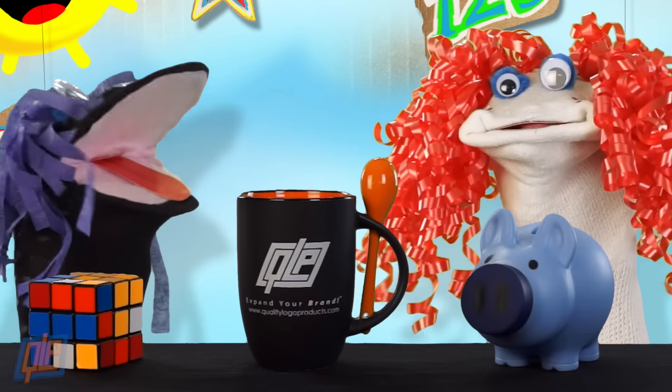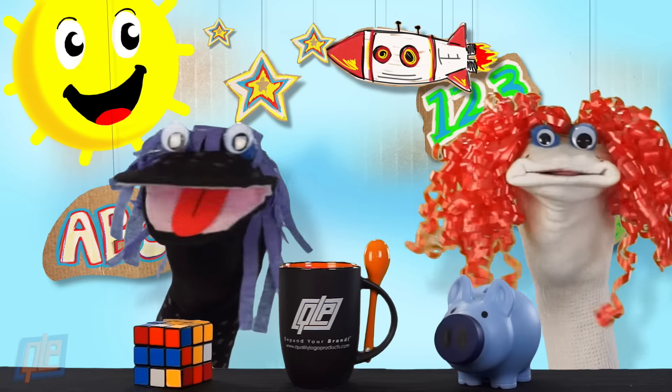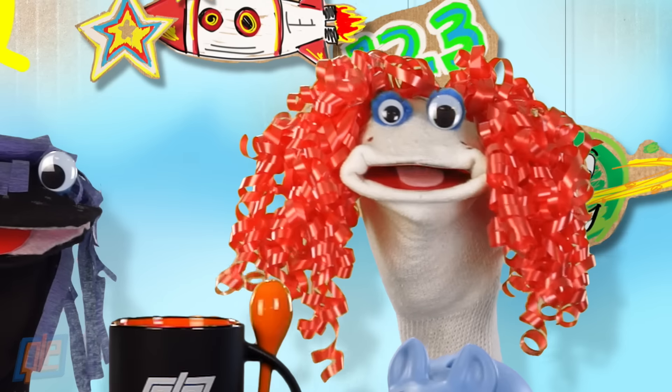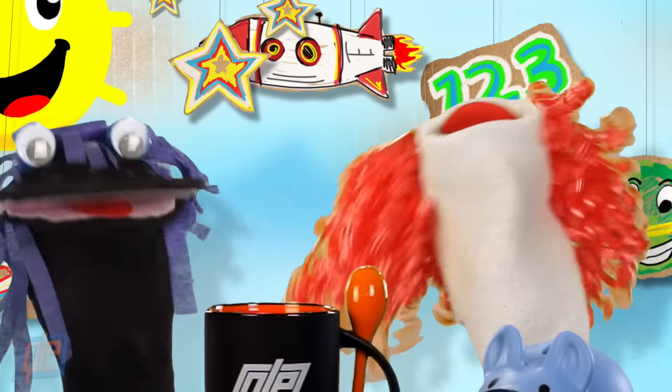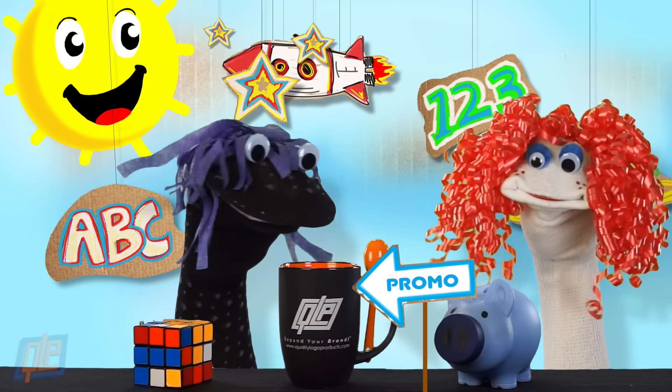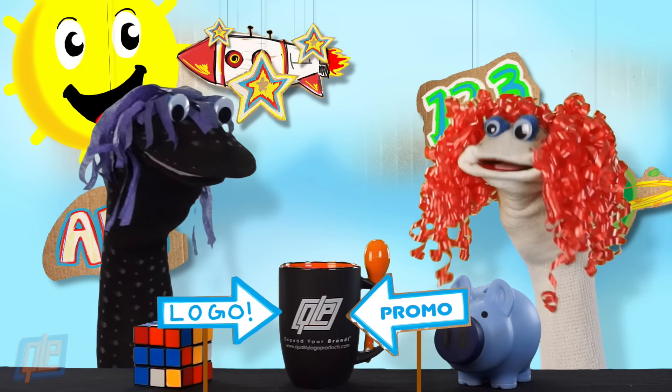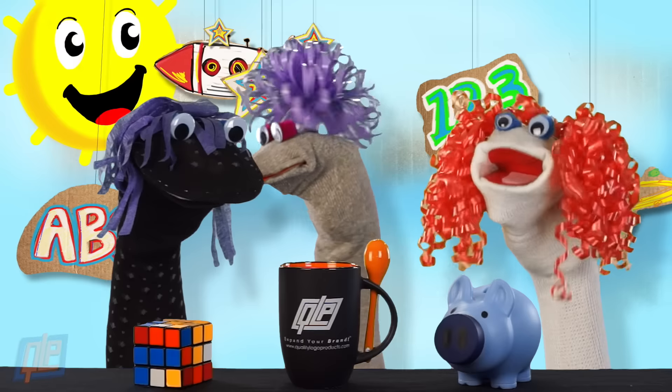There are three items on the table. Can you tell me which is the promotional product? This one! No, no! Stop! This is the promo item. See the logo? So they're all promo items.